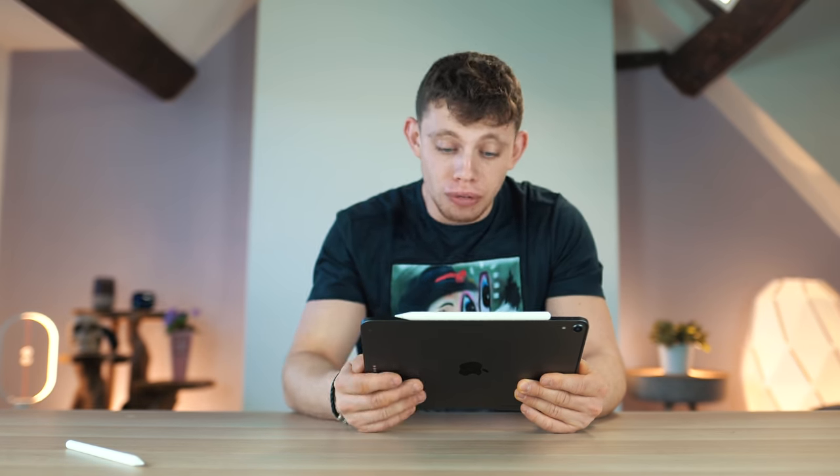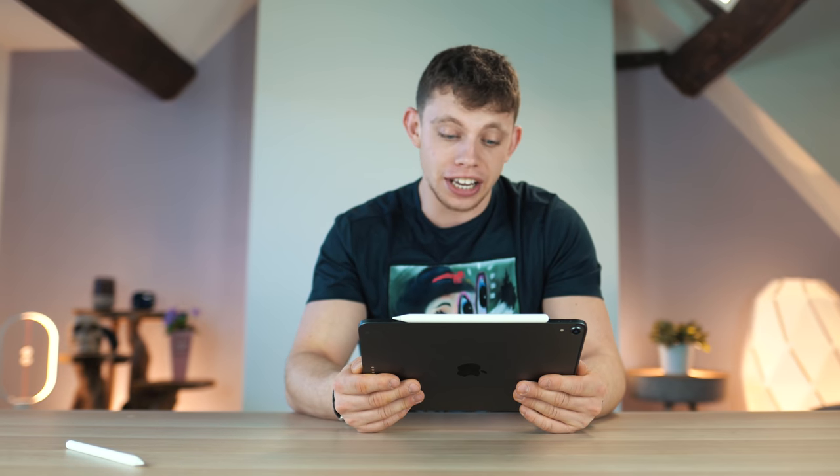If you asked any 22-year-old, including me, can you go and order me a boiler? I'm pretty sure they wouldn't really know where to begin and that's where Boxed are trying to make a difference here. On their website it says, Boxed has revolutionised the UK heating industry with the disruptive power of digital.